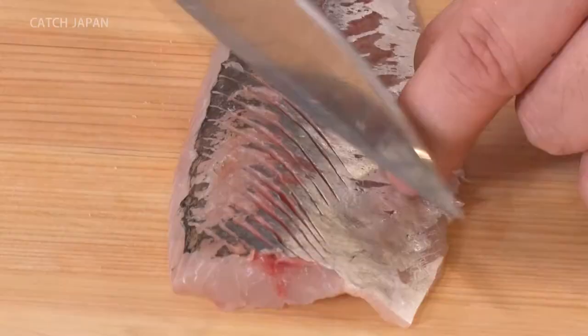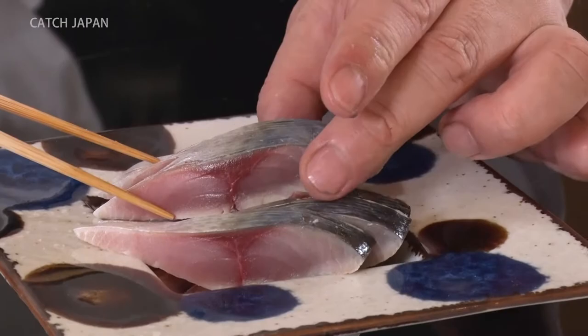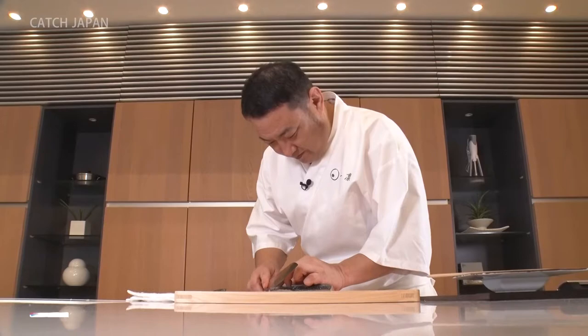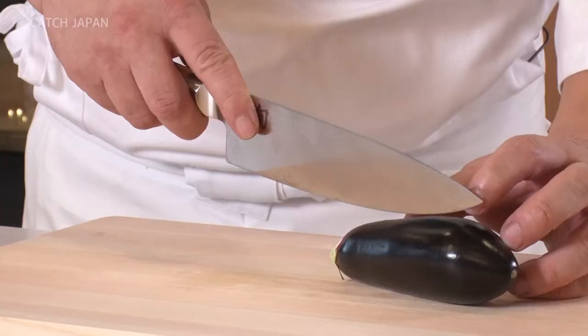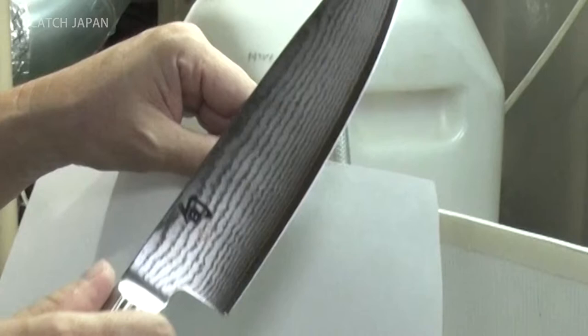Today, the star of the show isn't the mouth-watering cuisine — it's the razor-sharp artistry of the knife itself. This knife has garnered acclaim from renowned chefs at Michelin-certified restaurants. Its sharp blade is capable of some impressive feats.